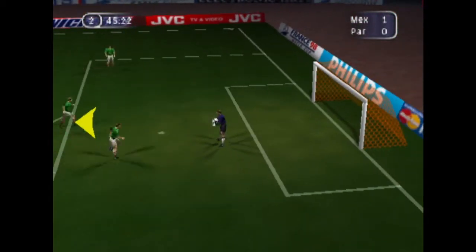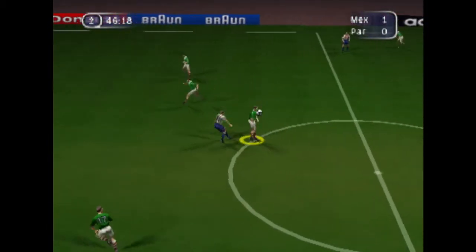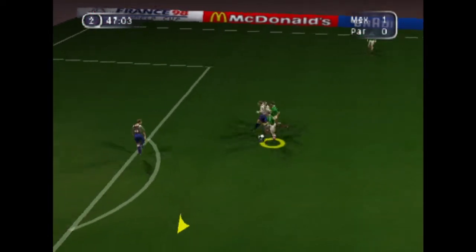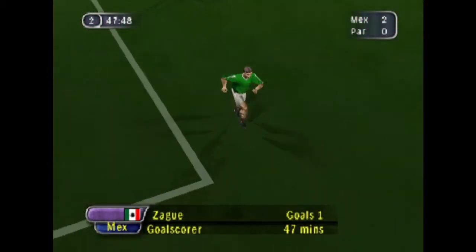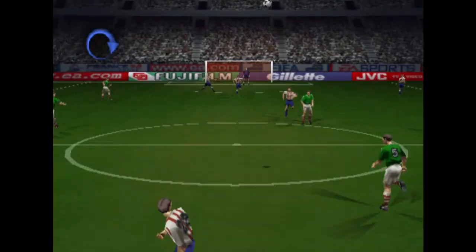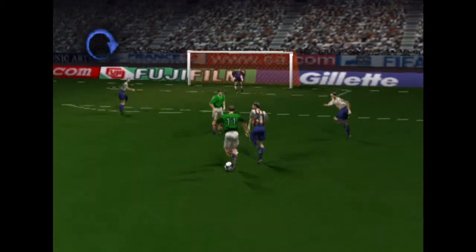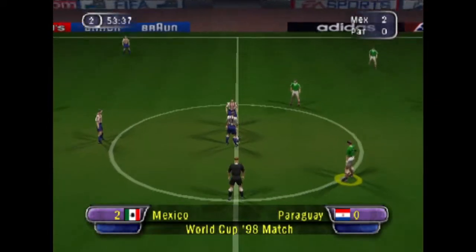Into safe hands. Great save — he just looks invincible. The defence was caught off guard, and a goal is the result. Let's take a look at the instant replay. That's bad defending — we really should have had him cover. And the score now: two-nil.